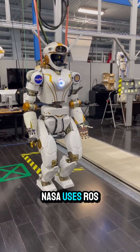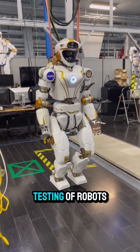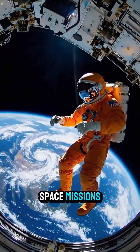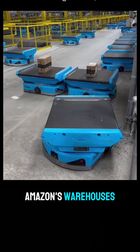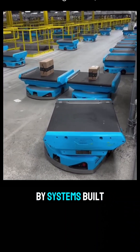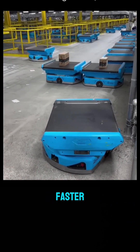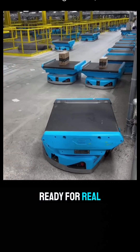Did you know NASA uses ROS in research and testing of robots on Earth, and even in simulations for future space missions? And some of Amazon's warehouse robots are powered by systems built on ROS. Plus, ROS 2, the latest version, is faster, more secure, and ready for real-time robotics.